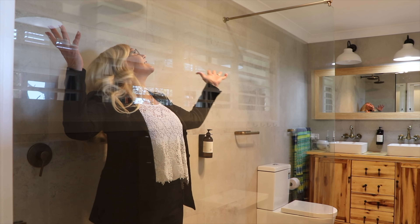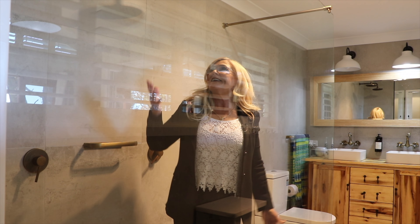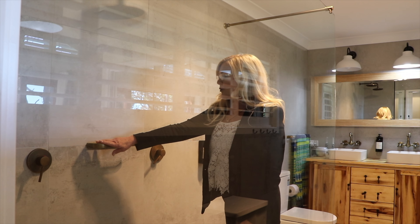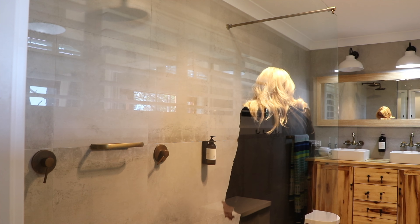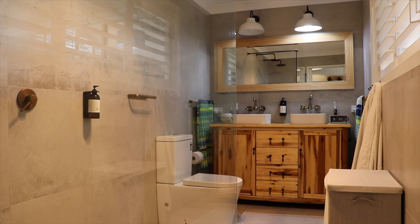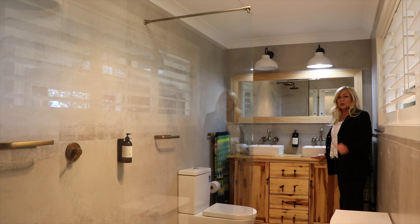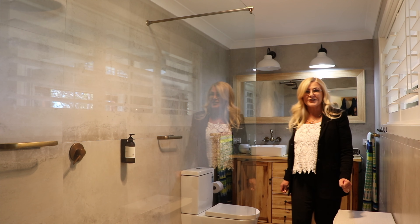Look at this double shower with beautiful frameless glass screen — it's absolutely beautiful. Look at all these fixtures, you've got a gorgeous, absolutely beautiful vanity with dual sinks and beautiful pendant lighting. This has to be the best ensuite I've ever seen.